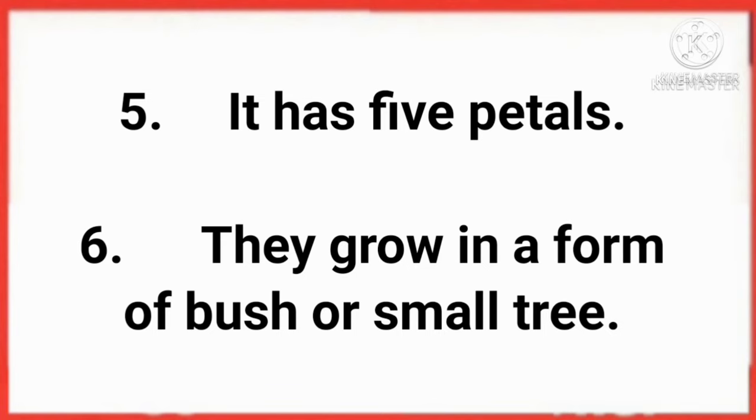It has five petals. They grow in a form of bush or small tree. Hibiscus has no fragrance.